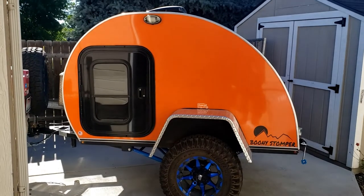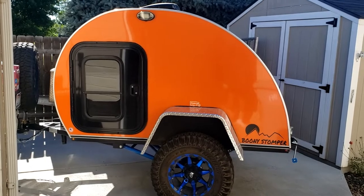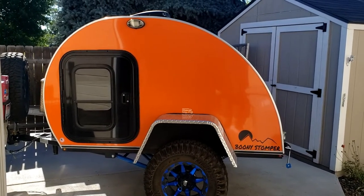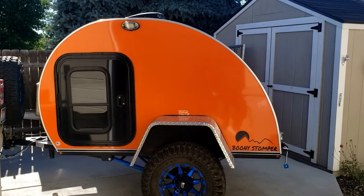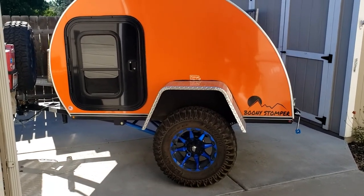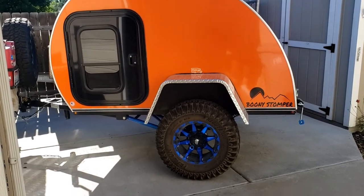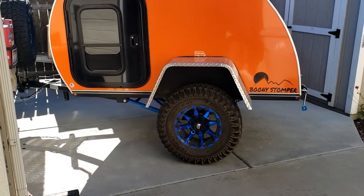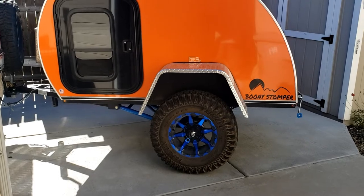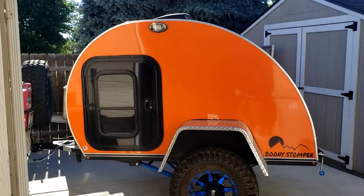Here is my 2021 Sunny Side Off-Road Boonie Stomper trailer. This is strictly a sleeper trailer — there's no galley or anything to it. What makes this trailer very unique is the independent off-road suspension, designed to handle off-road driving terrain as well as on-road. This thing does great on the highway at 80 miles an hour — you never know what's back there.